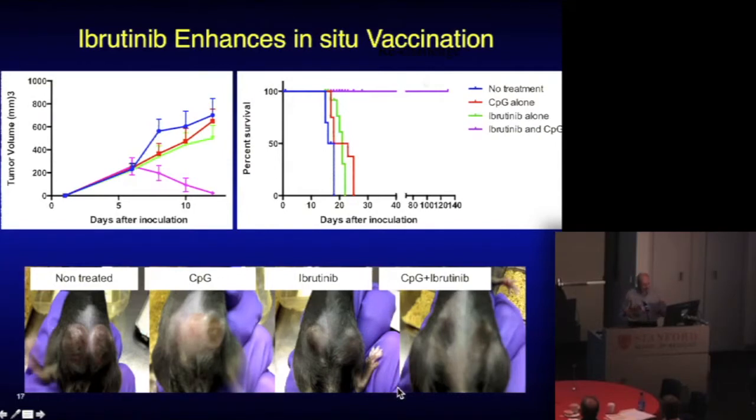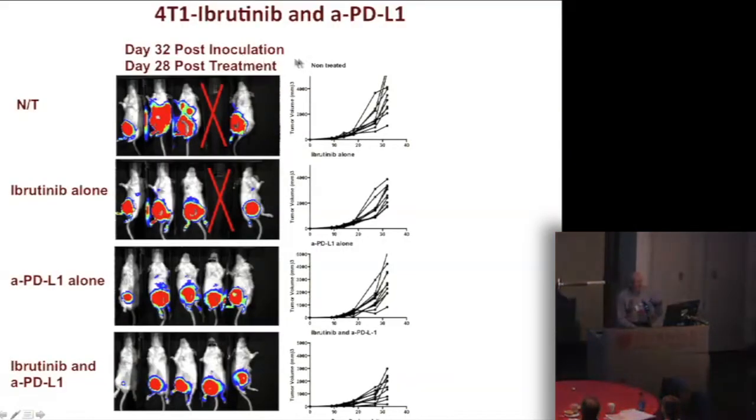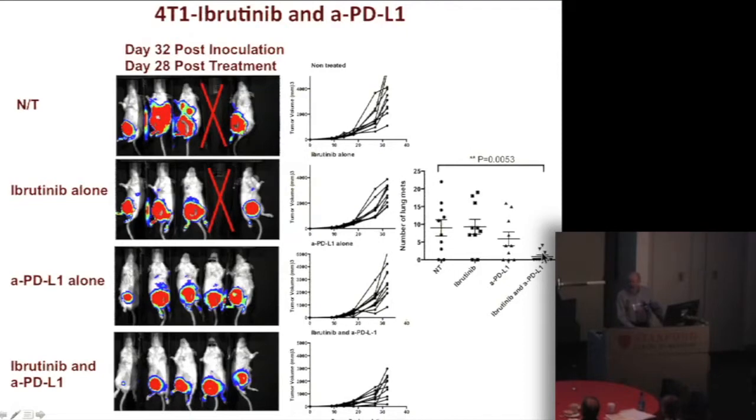When we move away from tumors with intrinsic sensitivity to this drug and go to solid tumors combining these therapies, we get the same kind of results. Here's a breast cancer model where we're combining Ibrutinib with the checkpoint blocker anti-PD-L1, delaying tumor growth and, more importantly, preventing lung metastases. And here with a transplantable colon cancer model in syngeneic mice, the blocker of inhibitory immune signals plus Ibrutinib together are very synergistic.